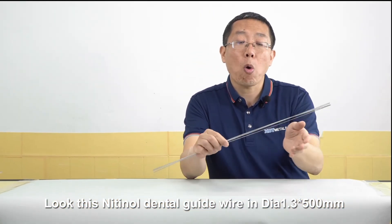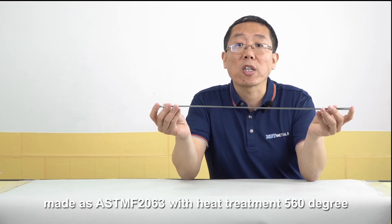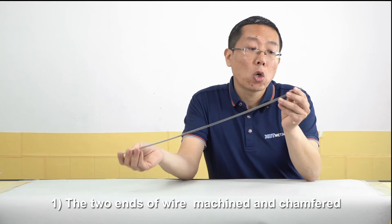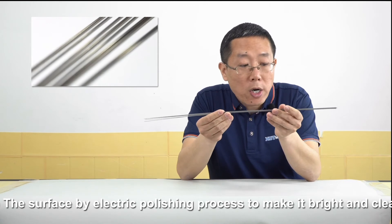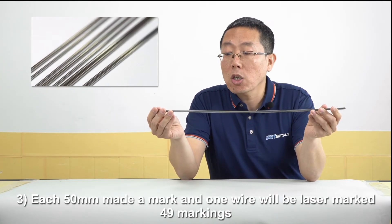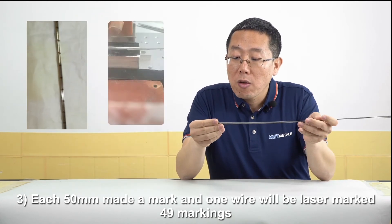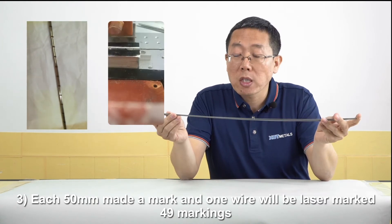Diameter 1.3 millimeter with less than 500 millimeters of wires, for the dental guide wire. This wire is made for one customer every year in big quantities. The wire's two ends were machined and chamfered. The surface of the wire was treated by electropolishing to make it bright and clean. All the wires have a special marking technology: each 15 millimeters has one mark, so one wire will have 49 marks.